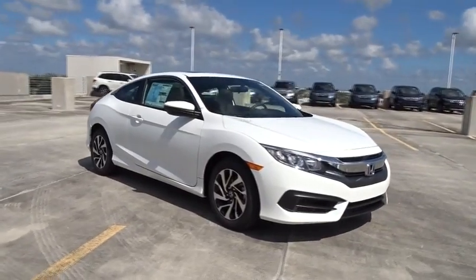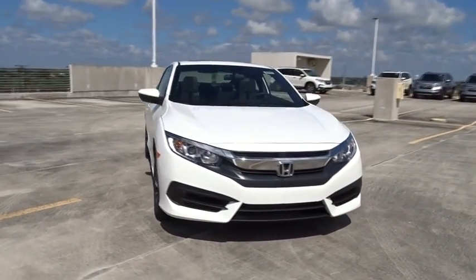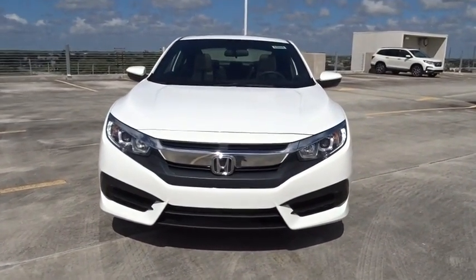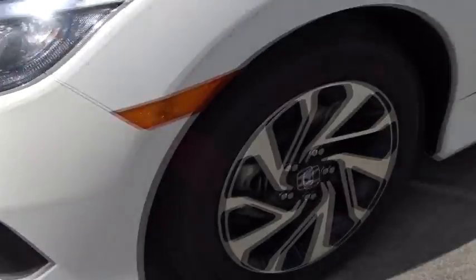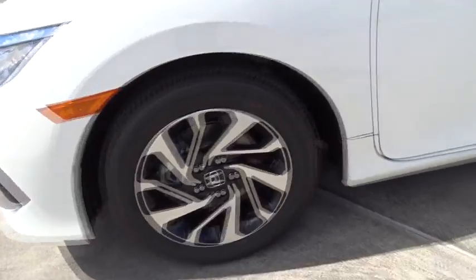Daytime running lights, tachometer, speed proportional power steering, power mirrors, head up display, privacy glass, tire pressure monitoring system. A vehicle like this doesn't come along every day.